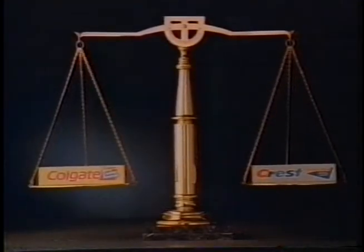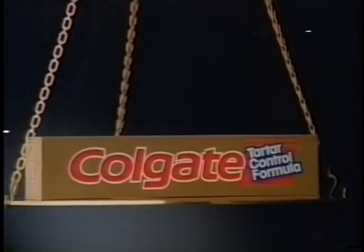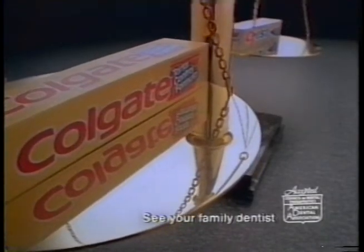If you think all Tartar Control toothpastes were created equal, we've got news for you. One of these formulas, Colgate Tartar Control with fluoride, has been clinically proven more effective.